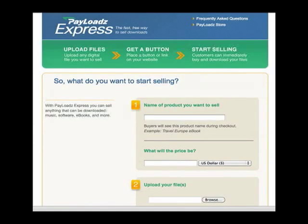Hi, today we're going to look at Payloads Express. Payloads Express is the quickest and easiest way to sell a digital good online and have that good delivered automatically by the Payloads.com system. Anybody can use this system to sell a file that they own. That file might be a PDF document, say an eBook, or an MP3 file like a song or a podcast, or even a video or a video game.